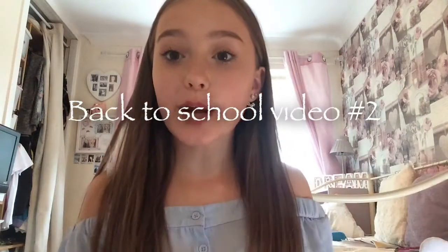Hi guys, this is Lucy and today I'm going to be doing my second back to school video. I'm going to be doing a 'what's in my school bag' slash essentials that you need for school. I really hope that this video helps you guys out, so without further ado let's get into the video.